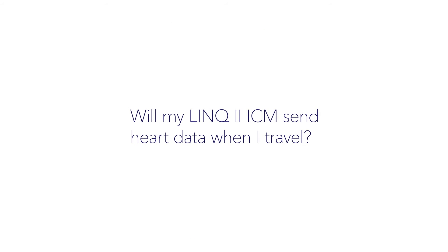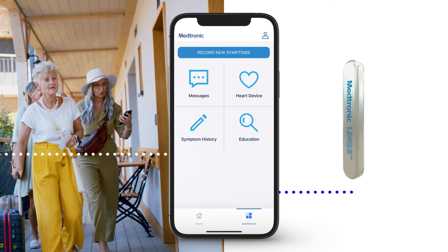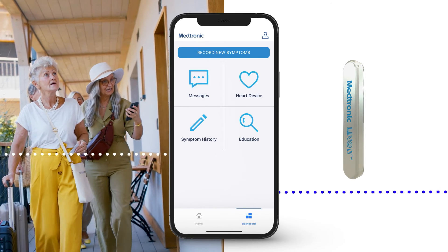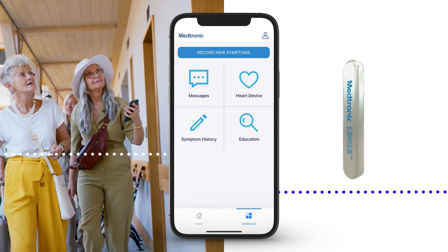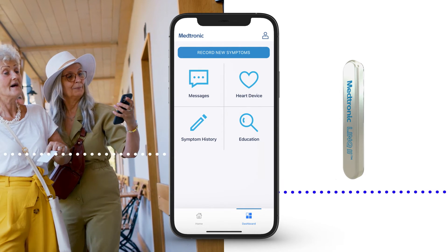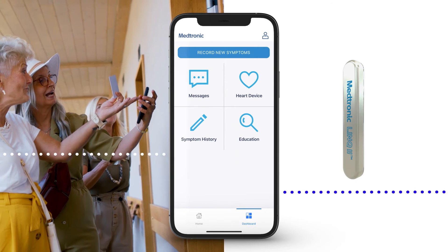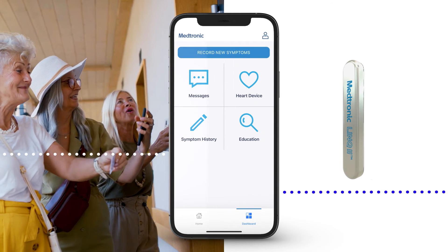Will my Link2 ICM send heart data when I travel? Your Link2 ICM sends data the same way whether you're at home or traveling. If you send data using the MyCareLink Heart app on your smartphone or tablet, your data will regularly be sent to your clinic as long as you have your device with you and it has cellular or Wi-Fi connectivity.